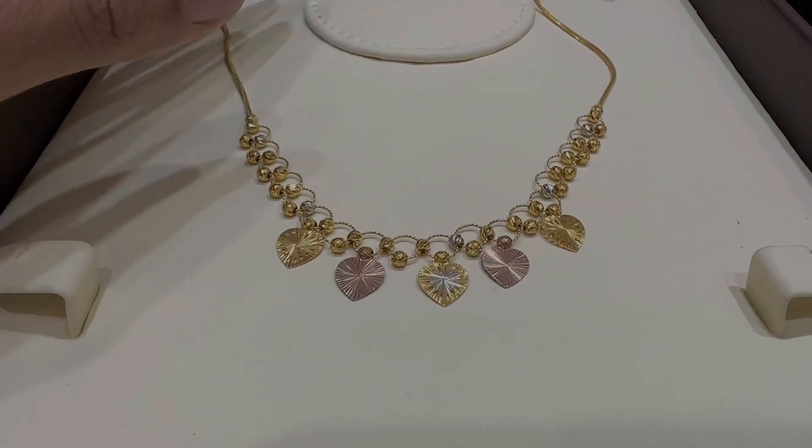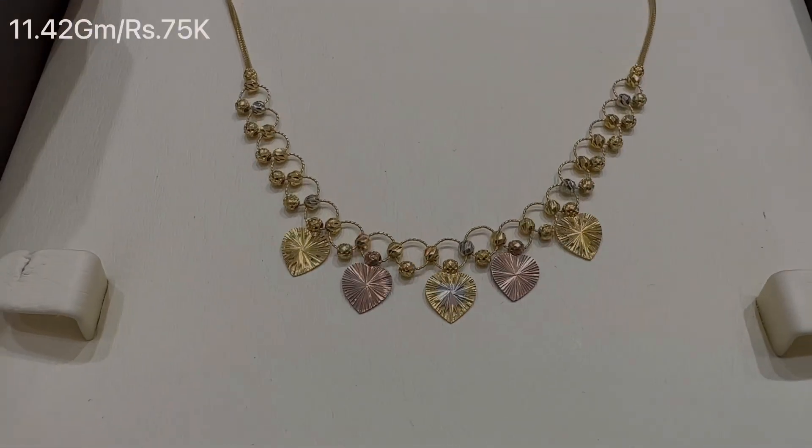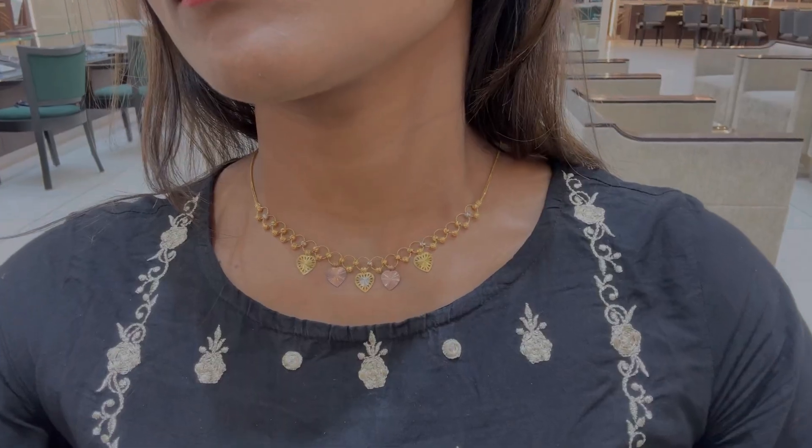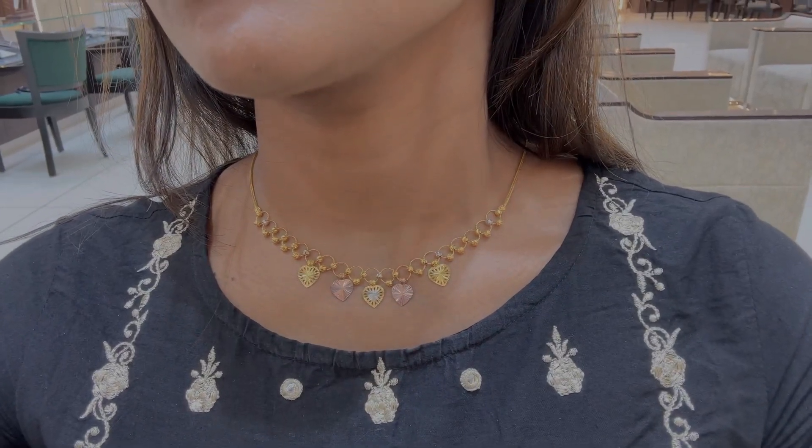This necklace is great and unique. It weighs 11.42 grams and is priced at Rs. 75,000. It is a fancy necklace — if you are wearing one piece or going for a night out, it will look very nice. You should definitely check this one out.